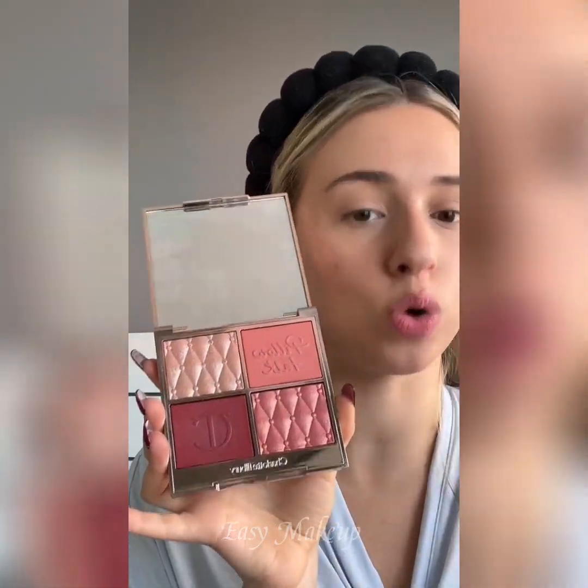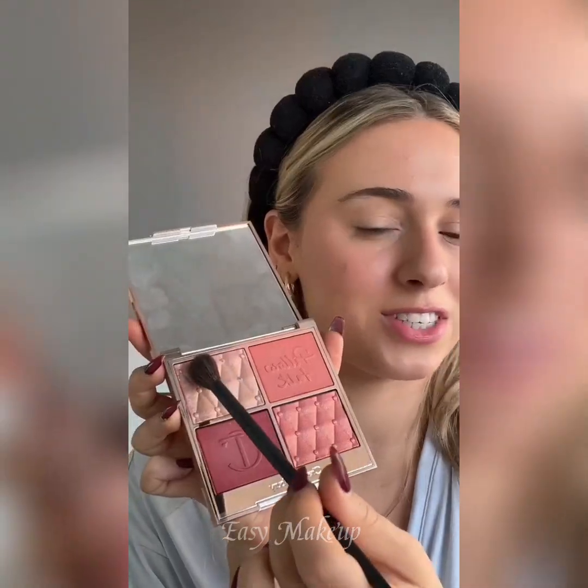Now let's take this Pillow Talk Face Palette — can we just talk about how gorgeous this is? I'm going to go into this color right here and just add that right on top of our blush, and for some extra highlight let's take this color right here.